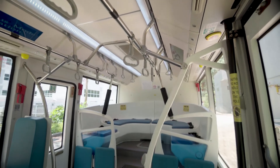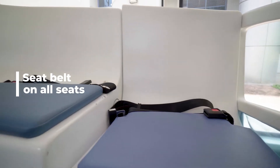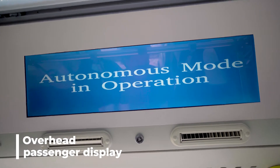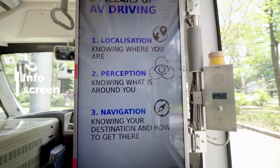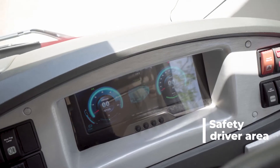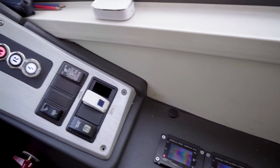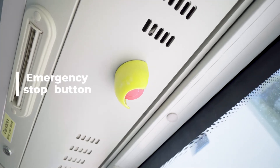Here are the interior features: it's fully air conditioned, there's a wheelchair bay, seat belts on all seats, an overhead passenger display, an information screen, a safety driver area, an intercom, and an emergency stop button.